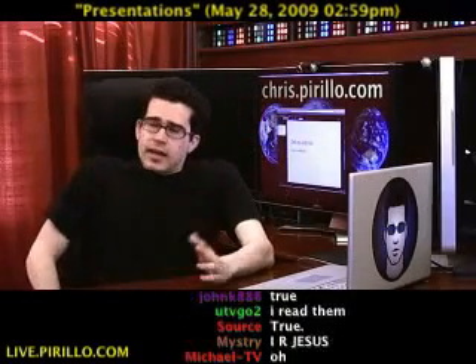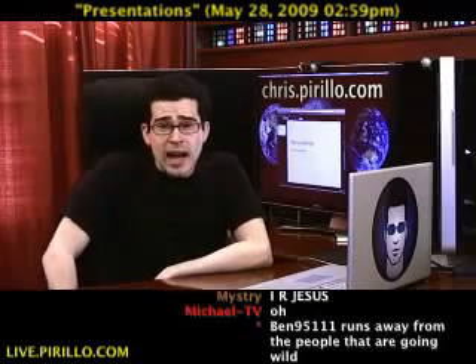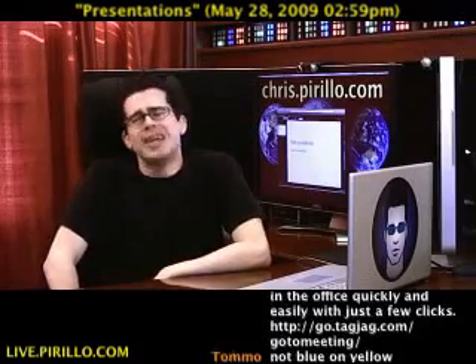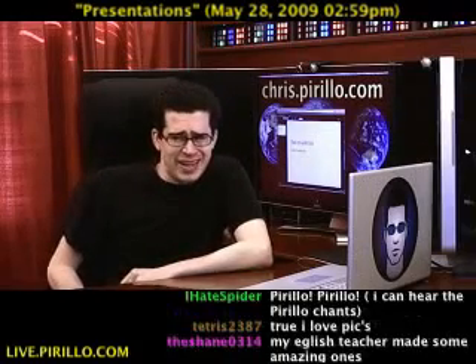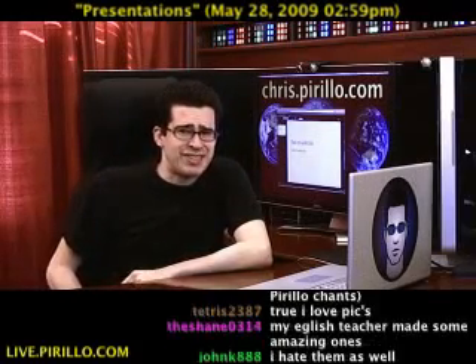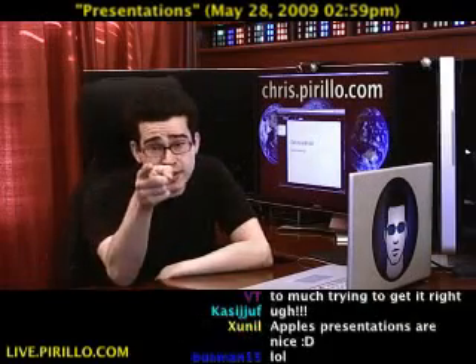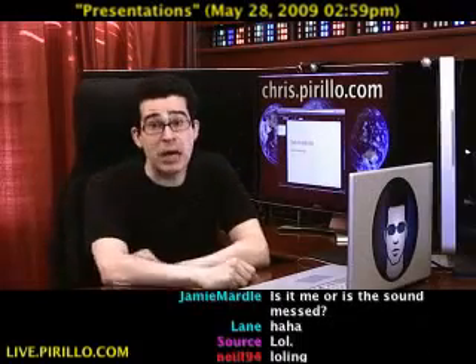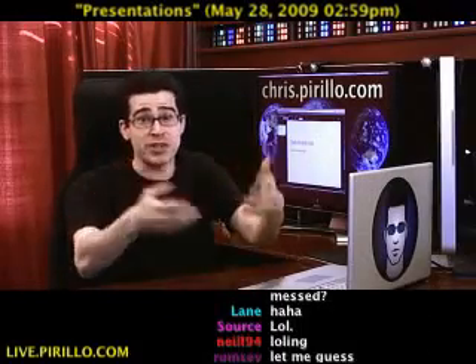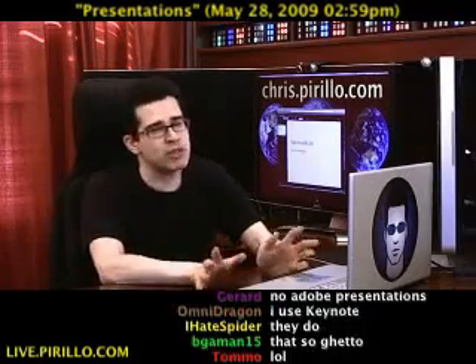But you're probably going to need to build one at some point in the future. What are you using? Desktop software? That's just so 1995. No one uses desktop software to create presentations unless you're using Keynote — that's part of the iWork suite from Apple. I love Keynote. They make beautiful presentations for you, and you don't need to even know anything about how to build a presentation. It's so much better than PowerPoint.